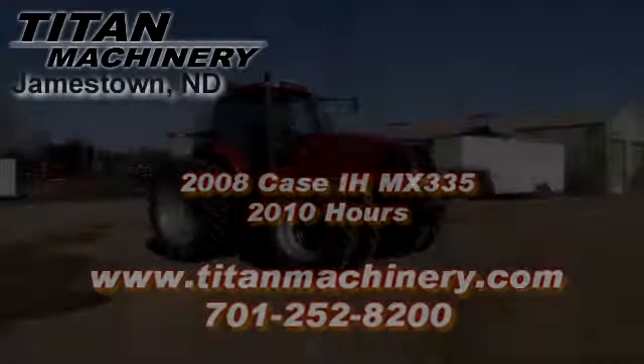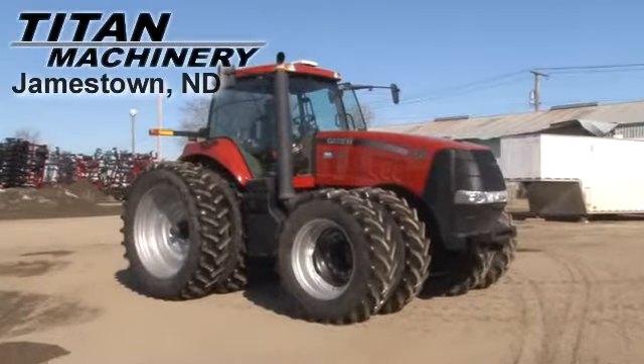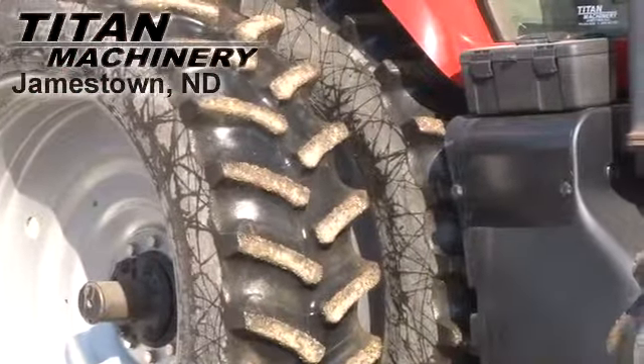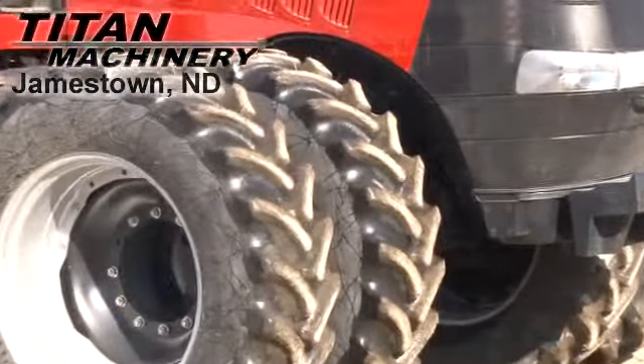Available now at Titan Machinery of Jamestown, we have a 2008 Case IH MX335 with 2010 hours. Rear tires are dual 480-80R50s. Front duals are 480-70R34s.